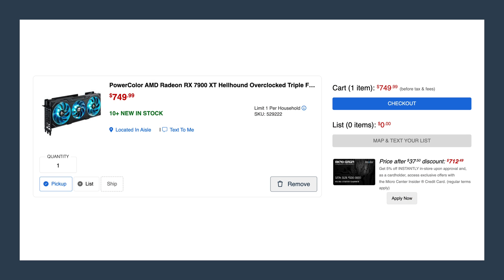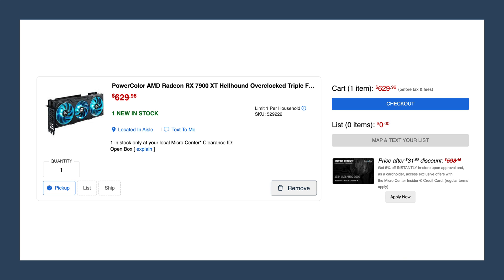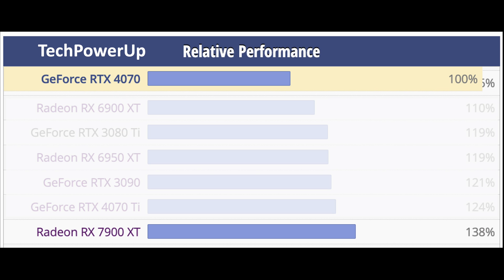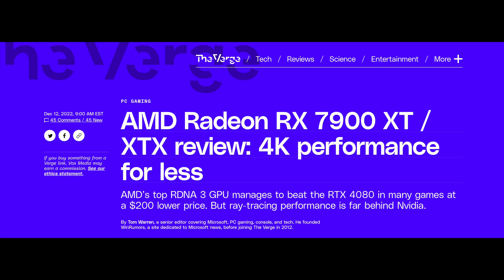So now the prices on certain models have come down even lower than $749. I was able to pick up an open box version for $598 — the price of a 4070. And this thing will crush a 4070. Just like the 6800 XT launched at an MSRP price of $649 and was a good value for a 4K GPU, the 7900 XT at a similar price point should also be a good value for a 4K GPU.